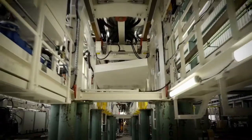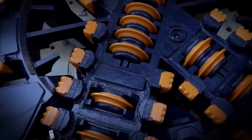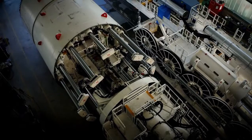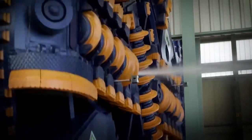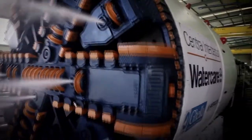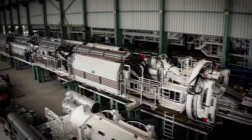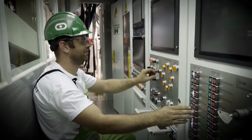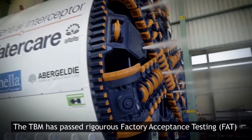We are here today to carry out the factory acceptance test for Watercare's Central Interceptor tunnel boring machine. We attend the factory acceptance test to make sure the tunnel boring machine is working properly. Hundreds of individual technical tests are undertaken over the course of a week. There are many working parts to a TBM. The Central Interceptor TBM is made up of a shield, a cutter head and 18 gantries. The factory acceptance test is a formal and significant milestone. We then accept the condition of the machine before it is dismantled and shipped to New Zealand.